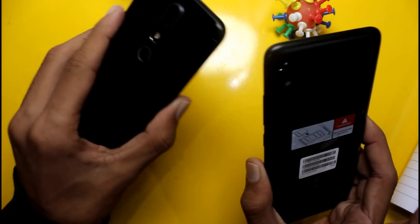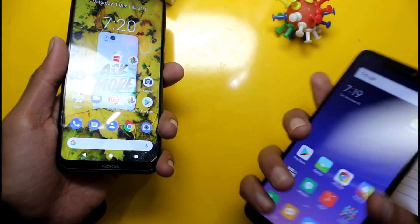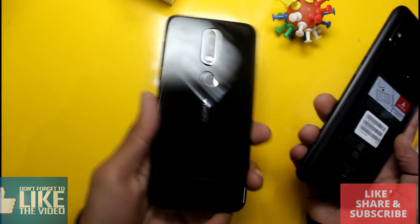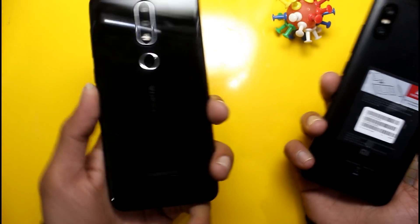Talking about design and build quality: the Redmi Note 6 Pro looks similar to the Redmi Note 5 Pro with no major design changes and a metal build. The Nokia 6.1 Plus has an aluminum frame with a glass body, giving it a stunning and impressive new look.